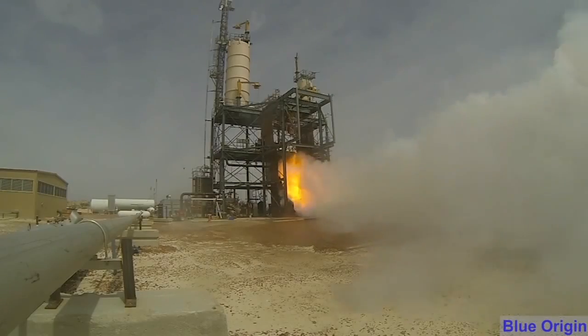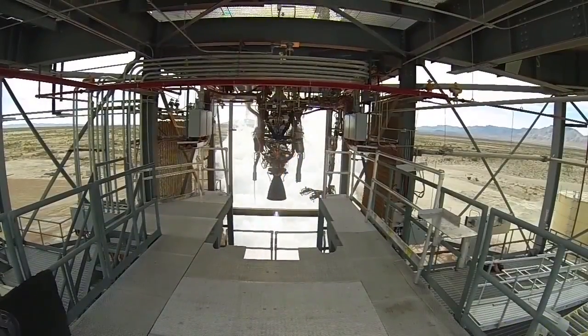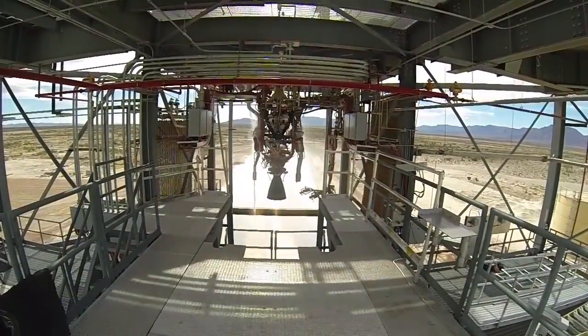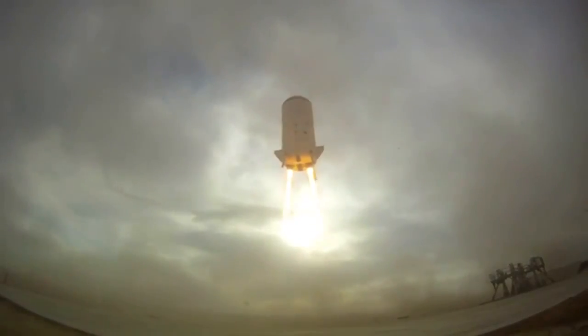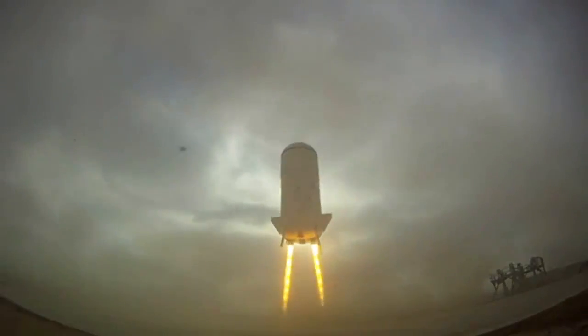The engine fired at full power for over two minutes to simulate the launch phase, then paused for about four minutes, mimicking a coast through space, before it reignited for a brief final burn. The last phase of the test covered the work the engine could perform in landing the booster back softly on Earth.